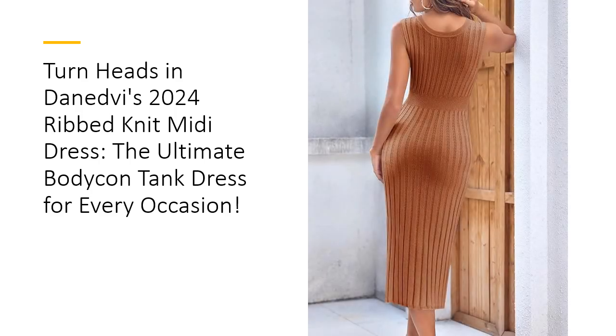This ribbed knit dress offers endless styling possibilities with minimal effort. Pair it with jewelry and high heels for an elegant evening look, or keep it casual with sneakers for daytime outings. Layer it with a jacket during cooler months for added warmth and flair. With Danedby's Tank Dress, you'll have a versatile piece that fits any occasion and season effortlessly.